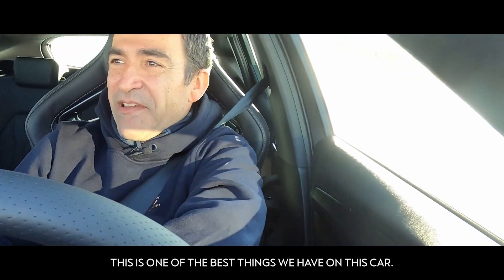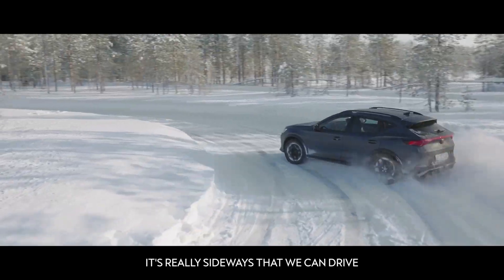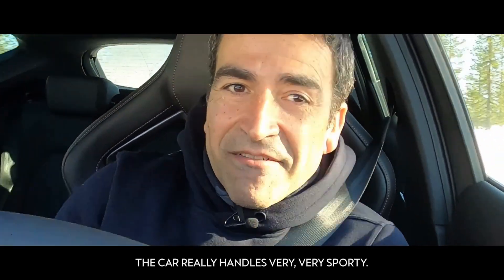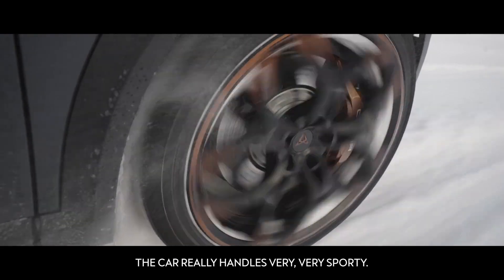This is one of the best things we have on that car. It's really sideways that we can drive. In icy conditions like this one, the car really handles very, very sporty.